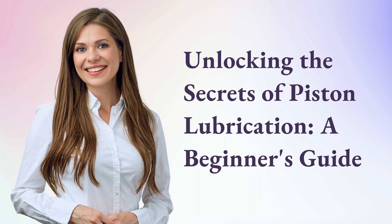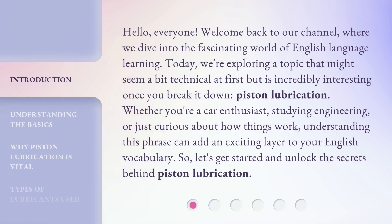Unlocking the Secrets of Piston Lubrication: a Beginner's Guide. Hello, everyone. Welcome back to our channel, where we dive into the fascinating world of English language learning. Today, we're exploring a topic that might seem a bit technical at first but is incredibly interesting once you break it down — piston lubrication. Whether you're a car enthusiast, studying engineering, or just curious about how things work, understanding this phrase can add an exciting layer to your English vocabulary. So, let's get started and unlock the secrets behind piston lubrication.